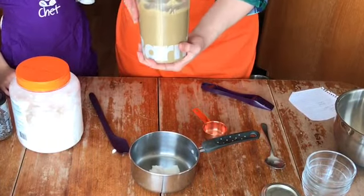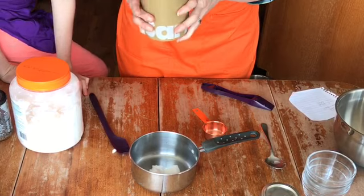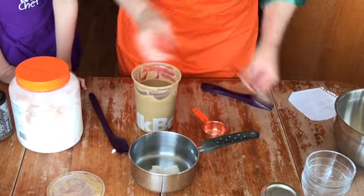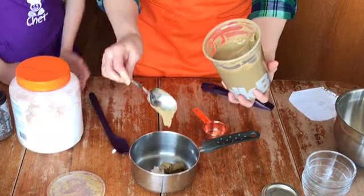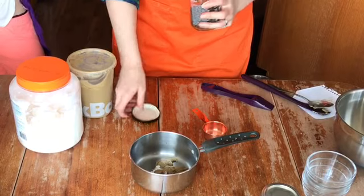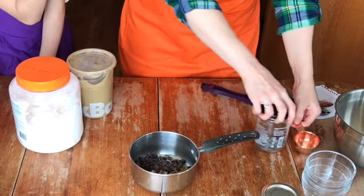We use sunflower seed butter because one of our family members is allergic to peanuts, and also because when the world is open and we can go to school, sunflower seed butter can go to school and almond butter cannot. So rather than replacing peanut butter with another nut butter, we use a seed butter so the girls can take these to school. We're using two tablespoons of sunflower seed butter and a quarter cup of dark chocolate chips.